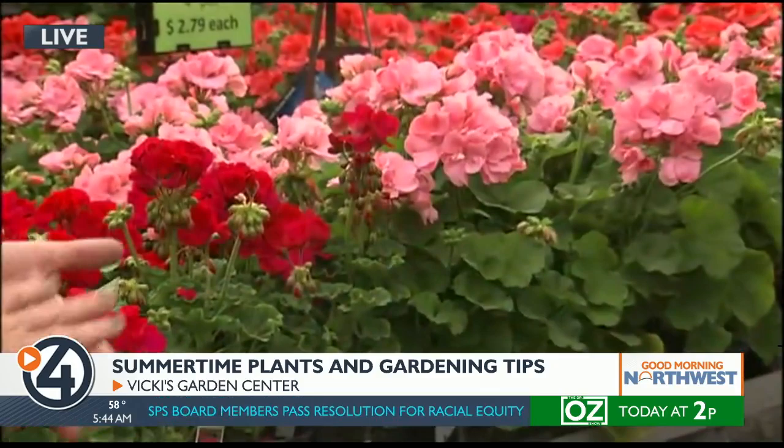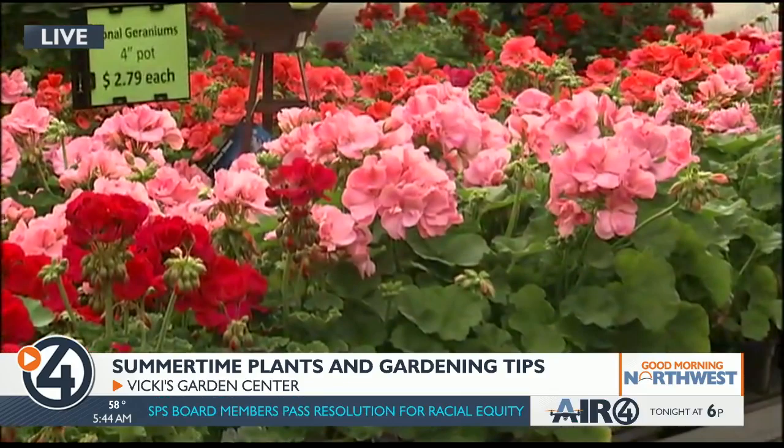I'm here with Vicki Lima again. You were showing me these beautiful plants here — these are good summer plants. Absolutely, these are geraniums right here, and we've got many different colors available, many different types: ivy, zonal, seed geraniums, and calliope geraniums. What does 'zonal geraniums' mean? That is a geranium that's derived from a cutting versus a seed.